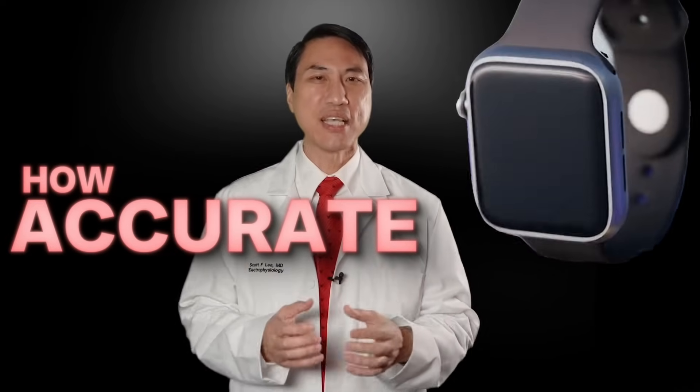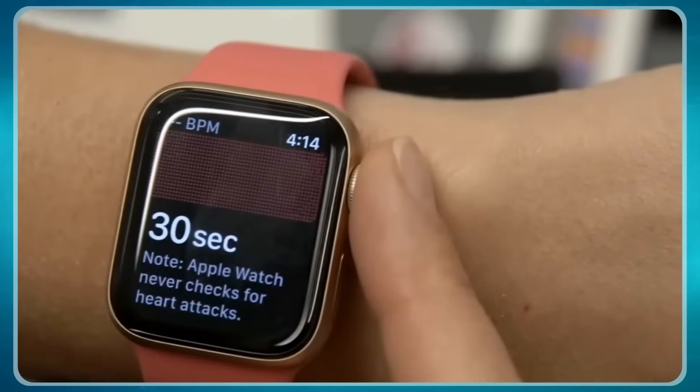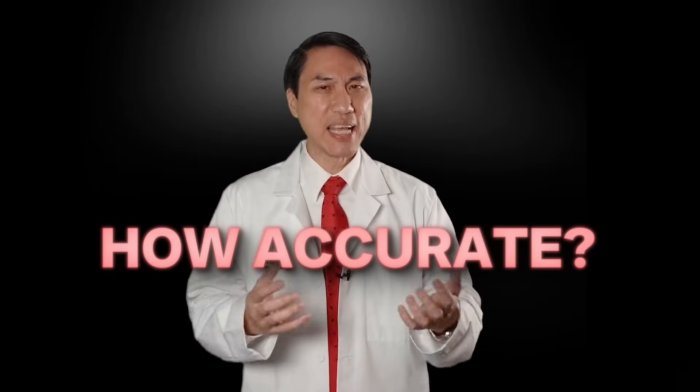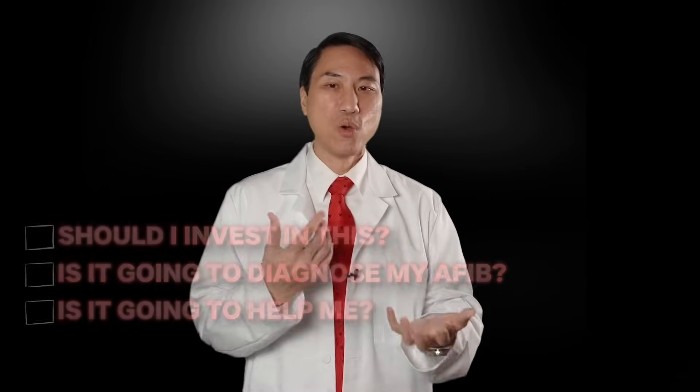How accurate are Apple Watches in detecting atrial fibrillation? Lots of people have Apple Watches these days — it's a trendy, cool gadget. It can detect atrial fibrillation, the most common abnormal heart rhythm. But how accurate are Apple Watches at actually detecting it, and is it useful? Should one consider buying one? There are many smartwatches out there that can do similar things, so let's talk about what these smartwatches do and how accurate we're really talking about.